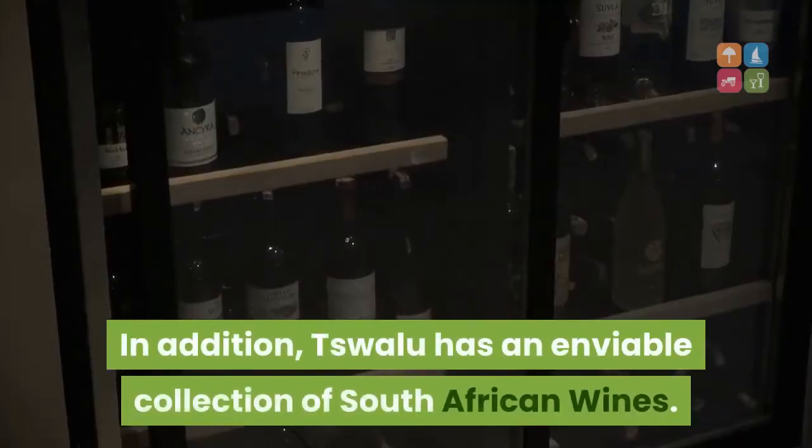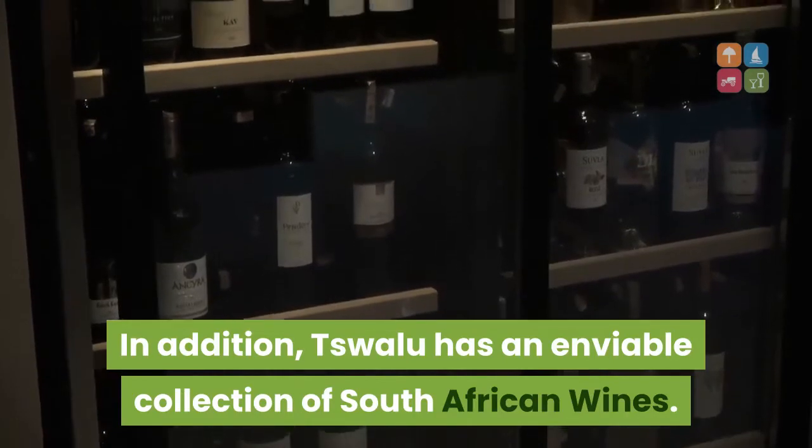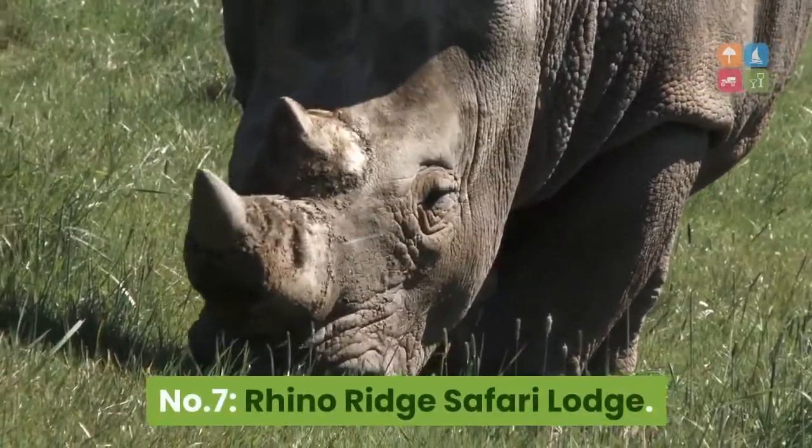In addition, TSW Alou has an enviable collection of South African wines. Number 7: Rhino Ridge Safari Lodge.